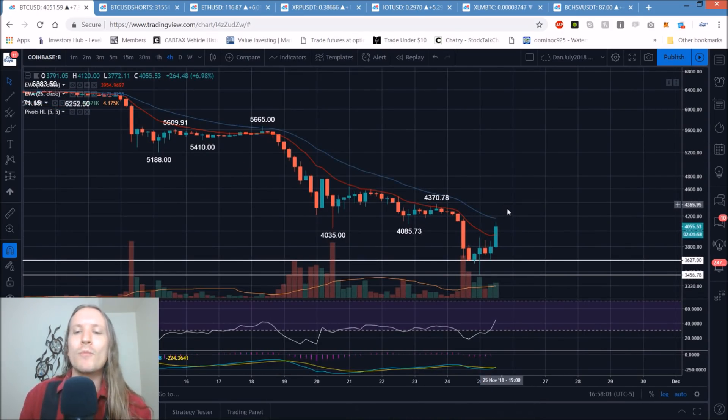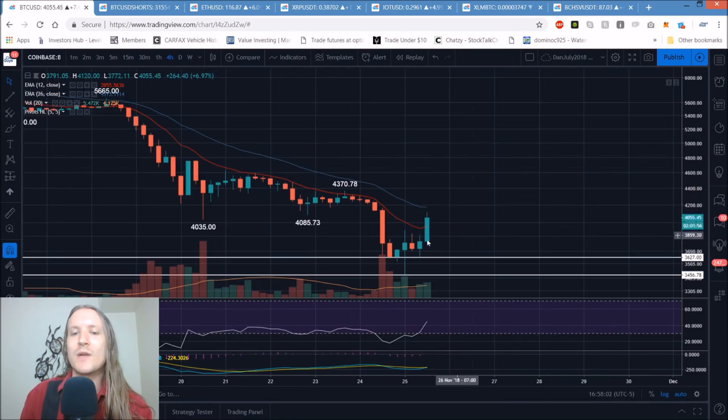A bull cross of these exponential moving averages would be very notable — it won't happen until late tomorrow at the earliest in my opinion, unless we see a bull short squeeze move out of nowhere. Some decent bullish news articles: Ohio is implementing that they are going to accept Bitcoin for tax payments for businesses.